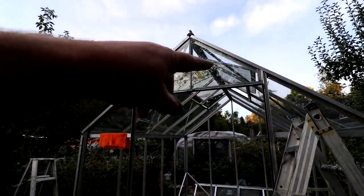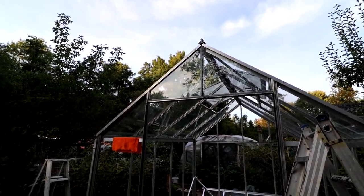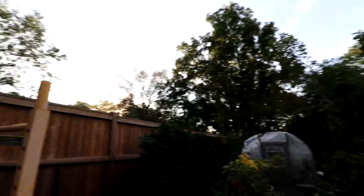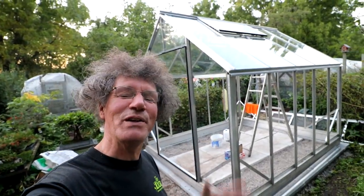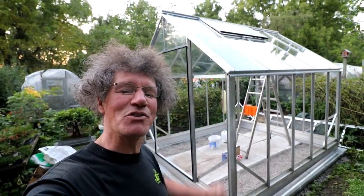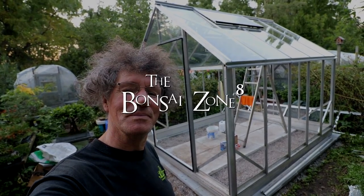I've got the two triangle windows in up top near the peak, and that will be it for the greenhouse today. I still have to water all my trees tonight and the sun is kind of setting, so I better get to it. Well, that was a fun day of bonsai from morning right till sunset. I've got all my trees watered now, and that's all for today. I'm Nigel Saunders — thanks for joining me in the Bonsai Zone.